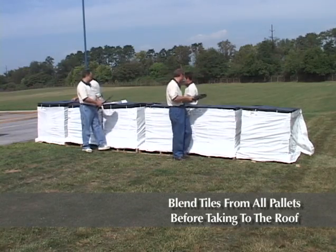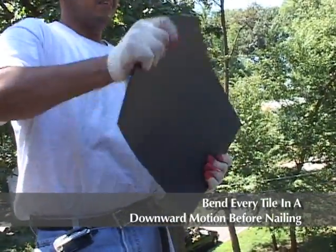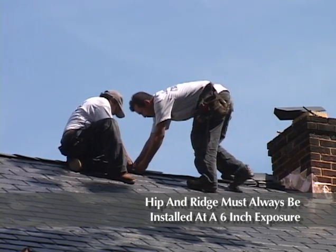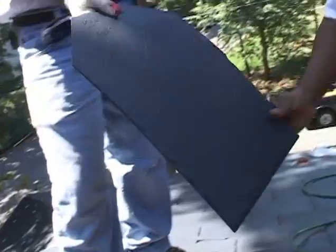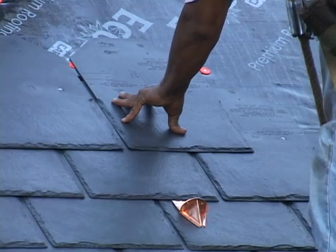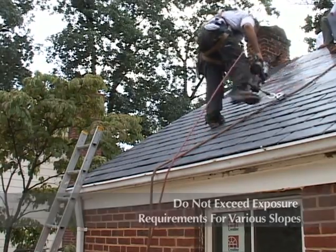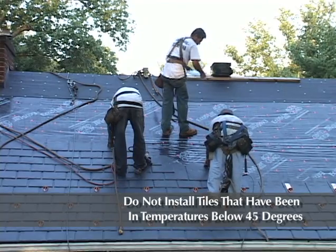To review: Do blend tiles from all pallets before taking to the roof. Bend every tile in a downward motion before nailing. Always gap tiles three-eighths of an inch. Hip and ridge must always be installed at a six inch exposure. Always use the nail-here marks. Do not nail the tile while holding your hand behind the tile — this will cause the tile to kick up. Do not over-drive nails; watch for dimples as that means you've over-driven the nail. Do not exceed exposure requirements for various slopes. Do not use red chalk. Do not install tiles that have been in temperatures below 45 degrees.